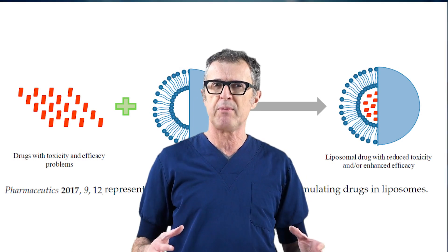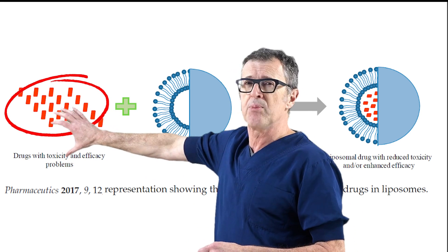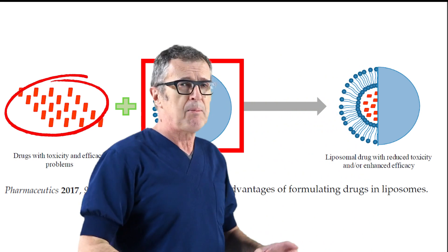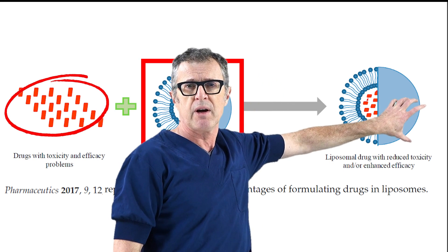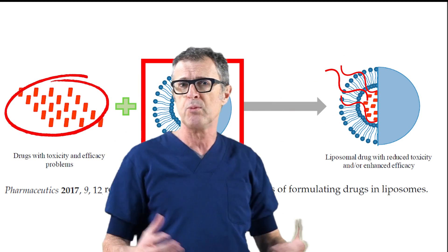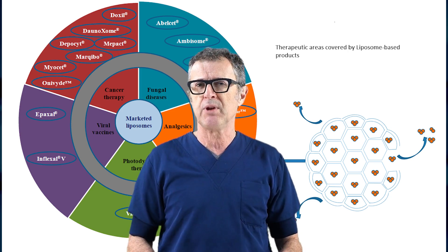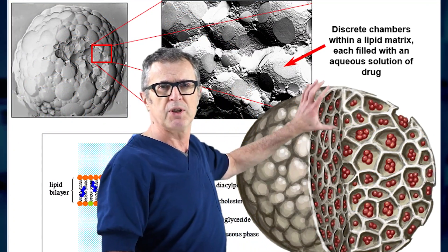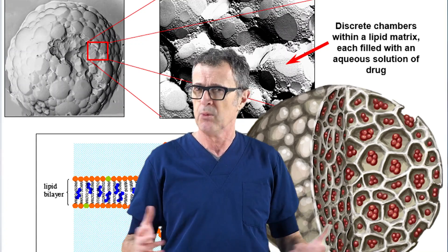So nothing really new that we should be suspicious about. The basic premise upon which liposomes would be beneficial in clinical practice is as follows: if you take a drug with substantial toxicity or efficacy problems and package it into liposomes, you extend the efficacy and prolong the duration of action as the free active drug is slowly released from the liposome formulation. Exparel is basically the same liposomal formulation as these other drugs, but with a proprietary DepoFoam delivery technology. It contains a number of discrete chambers within the lipid matrix, each filled with an active solution of bupivacaine.